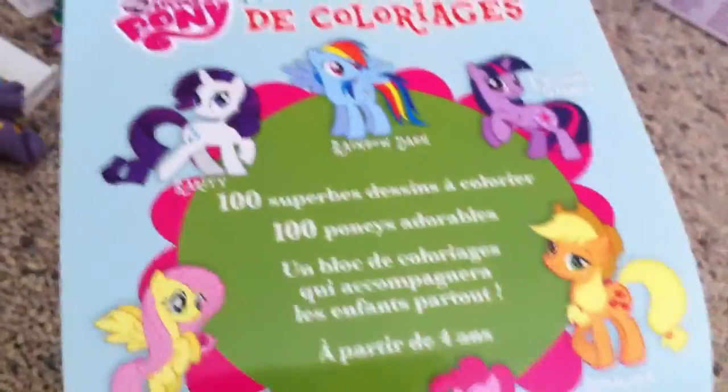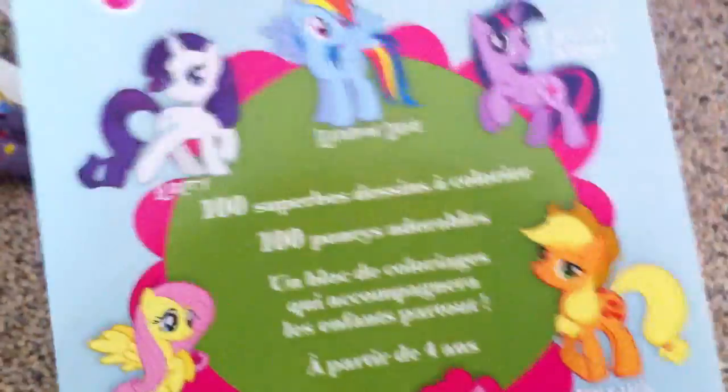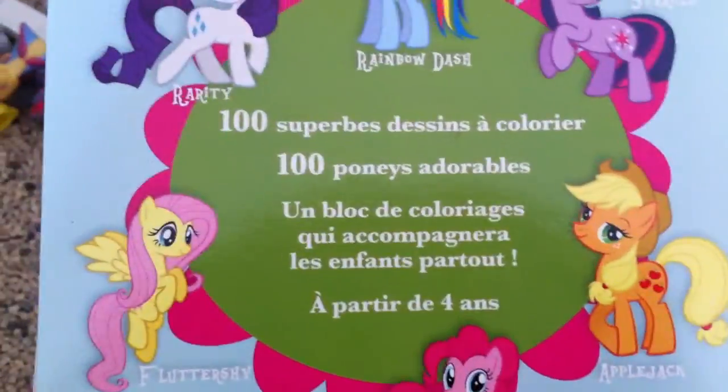And here's the back. This is pretty funny too — it says 100 things to color in, and then it says '100 adorable ponies,' which is funny because some of the pages have Spike on it.